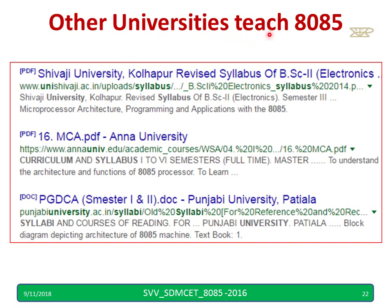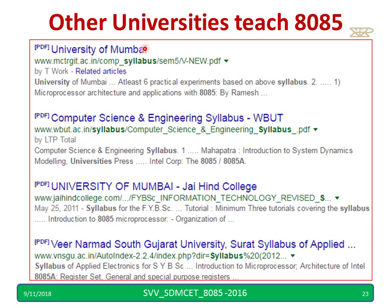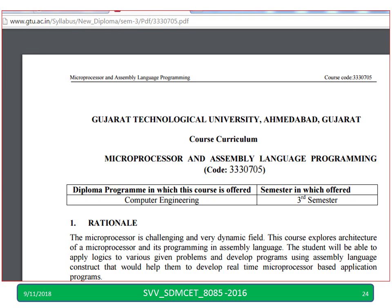Other universities teaching 8085 include Shivaji University Kolhapur — for BSc and MCA, 8085 is there. Anna University has 8085, Punjab University has 8085 syllabus, Mumbai University has 8085 syllabus for Computer Science Engineering. West Bengal University of Technology also has 8085. We can find many, many universities teaching 8085.